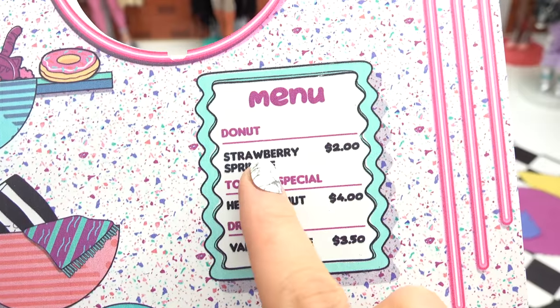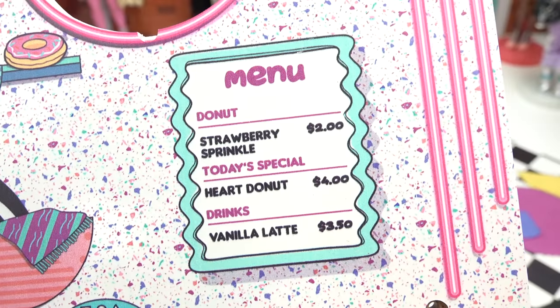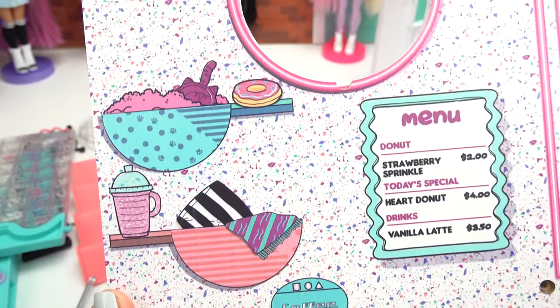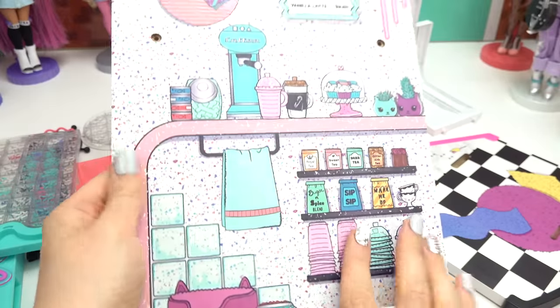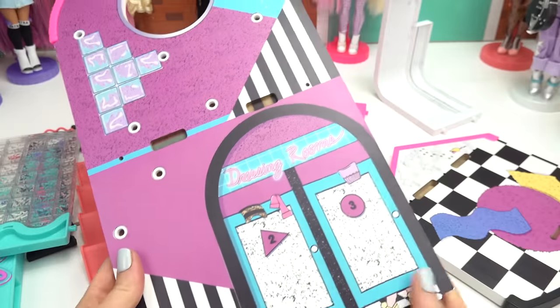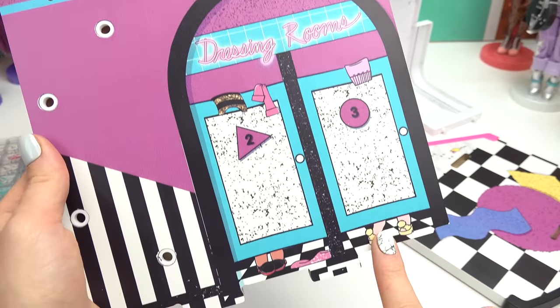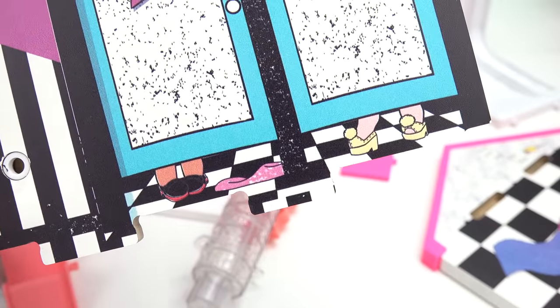Let's see what's on the menu. We've got a strawberry sprinkled donut, a heart donut, and a vanilla latte. Look, even a kitty cat can come sleep upstairs — so many fun items! Let's turn this around. Looks like this is the boutique — it says dressing rooms. We can see the dolls' tiny feet at the bottom.